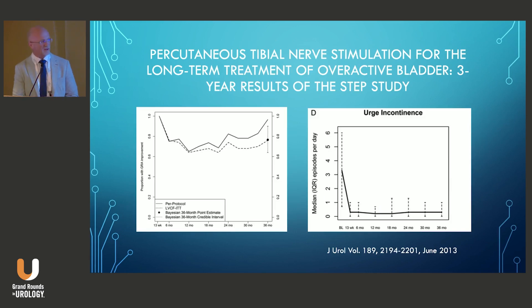They followed this with the STEP trial, which was a three-year extension trial. Patients who did well with the 12-week stimulation entered the STEP trial. Twenty-nine patients completed 36 months, and they used various models to account for the large dropout. They stated that 75% of patients who did well with 12 weeks of stimulation continued to see improvement at 36 months.